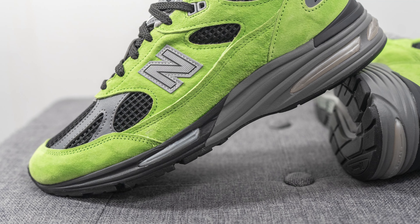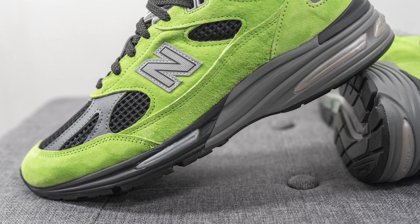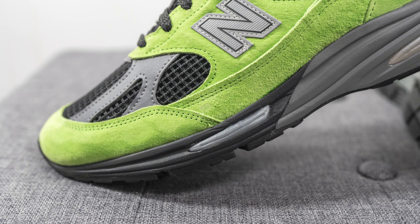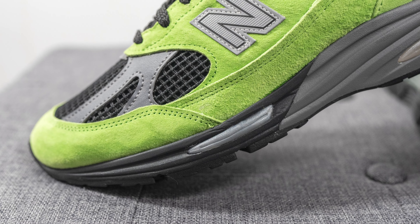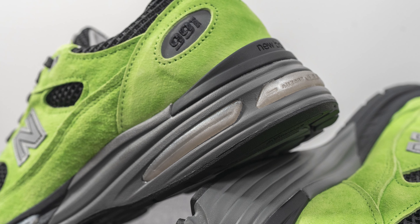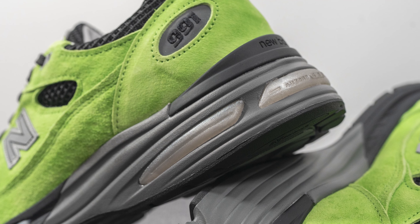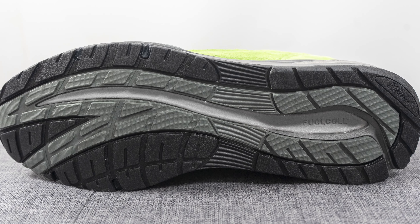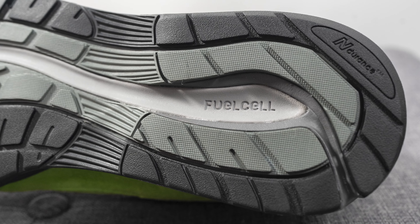The upper of the 991v2 sits atop a midsole crafted primarily out of New Balance's FuelCell foam technology. The midsole is painted black on the forefoot and gray on the back half. In addition to FuelCell, we also have Absorb SBS technology, visible with pods on the lateral forefoot and heel, which helps with impact protection and additional shock absorption. For the outsole, this is crafted out of a mix of black and gray colored rubber with exposed FuelCell foam running down the center.